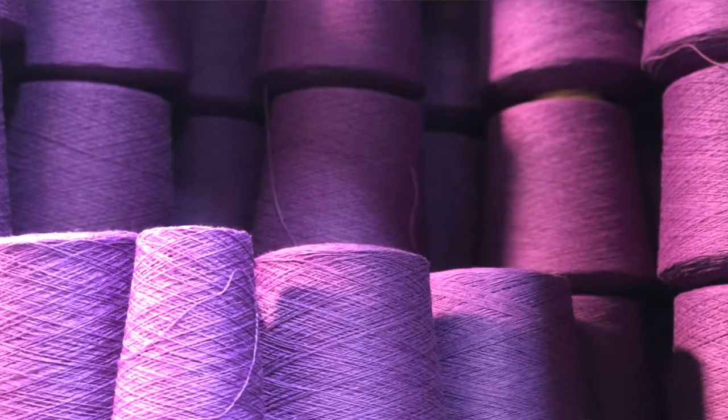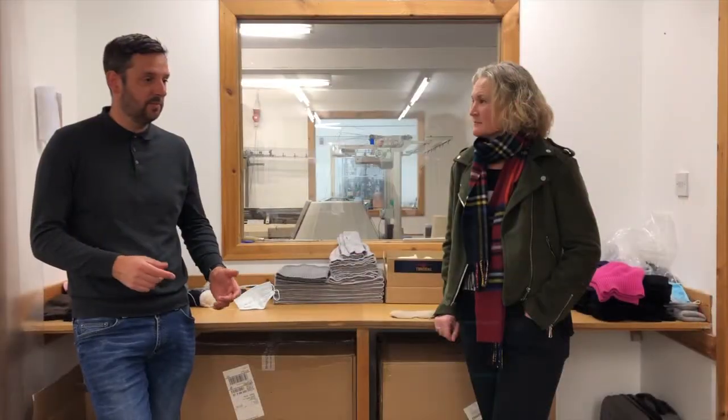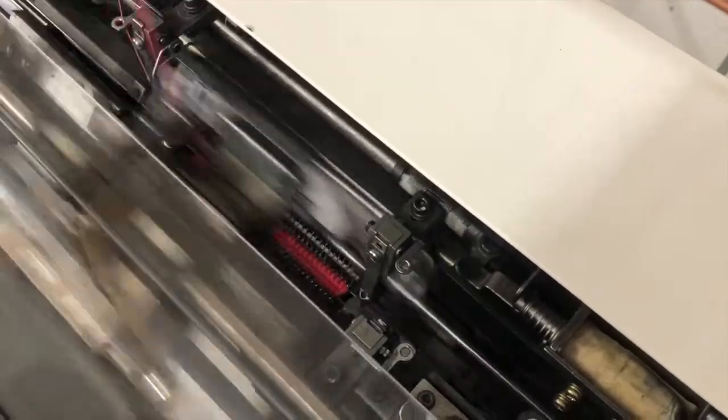We buy the raw cashmere material in a range of colours, put the yarn onto the machine, knit the product, and then Scottish water — its softness — lends itself to getting a really soft finish, which is why Scottish cashmere is classed as probably the best in the world. You wouldn't normally associate washing with wool, but for our customers it's often quite interesting to know that washing is a really key part of making the garments.